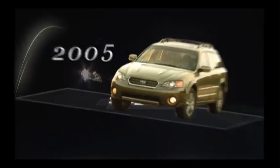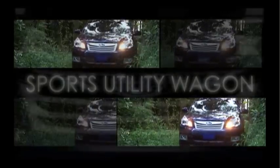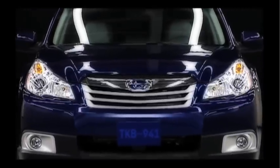The Outback combined the versatility of an SUV with the handling of a passenger car to create a totally new style of vehicle — the Sport Utility Wagon. Since then, the Outback has had many imitators, but no equals.